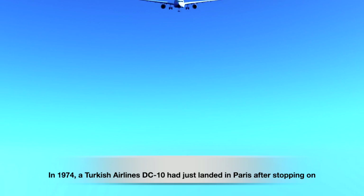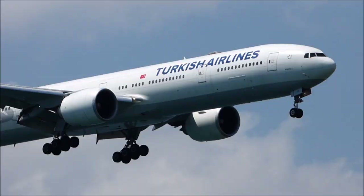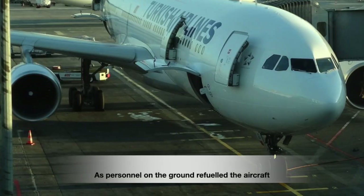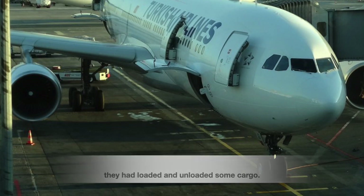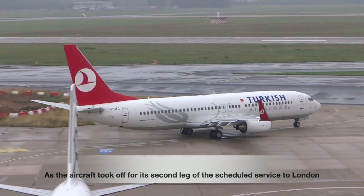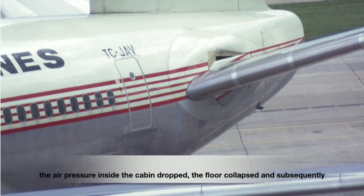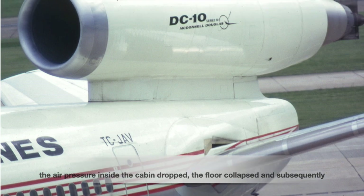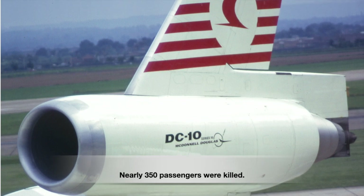In 1974, a Turkish Airlines DC-10 had just landed in Paris after stopping on a journey from Istanbul to London. As ground personnel refueled and loaded cargo, the aircraft took off on the second leg to London — and the very same thing happened. The cargo door burst open, the air pressure inside the cabin dropped, the floor collapsed, and the pilots lost control of the aircraft. Nearly 350 passengers were killed.